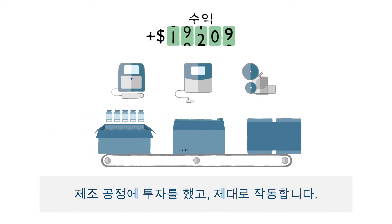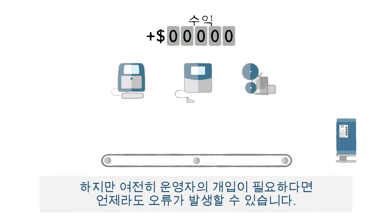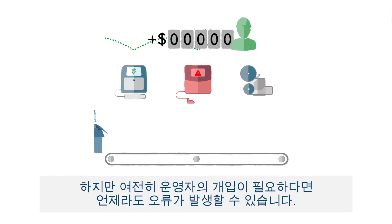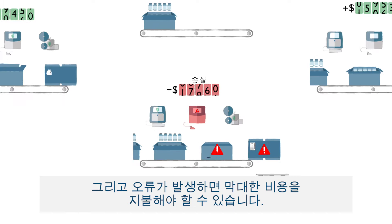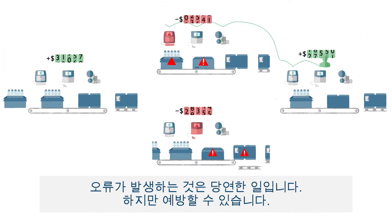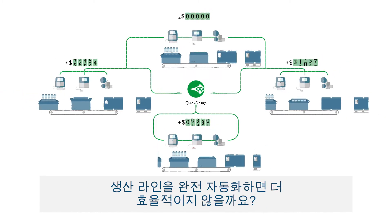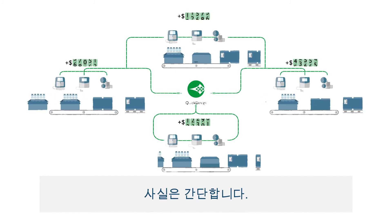You've made investments in manufacturing processes and they work, but if you're still using touch points, errors can sneak up on you — and when they do, and you know they will, it can be expensive. It's a given that mistakes happen, but they don't have to. Wouldn't fully automating your production line be more efficient? It sounds complicated, but in reality it's actually easy.